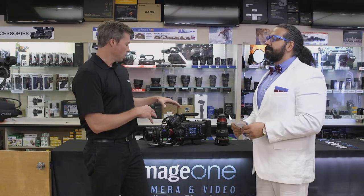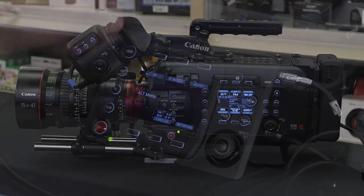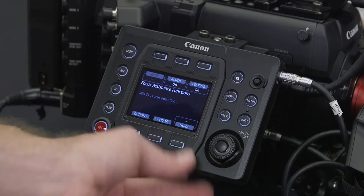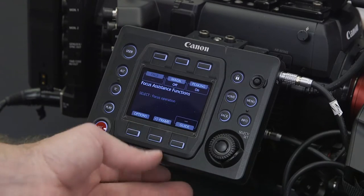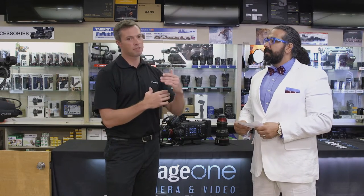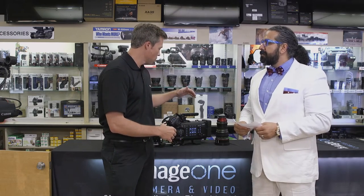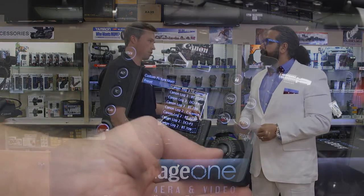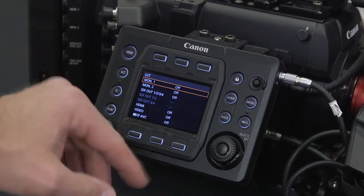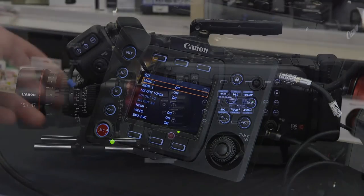The features that make this camera unique are some of the carryover features from the C300 Mark II. On the sensor we have what we call a dual pixel autofocus system — about 80% of that sensor footprint has dual pixels, so the camera can autofocus and you can adjust how fast or slow it focuses, track an object, and use face detection with certain lenses. You always have the Canon color science built in, plus a raw recorder option, internal 4K ProRes, XF-AVC, and you can record a proxy file all at the same time.